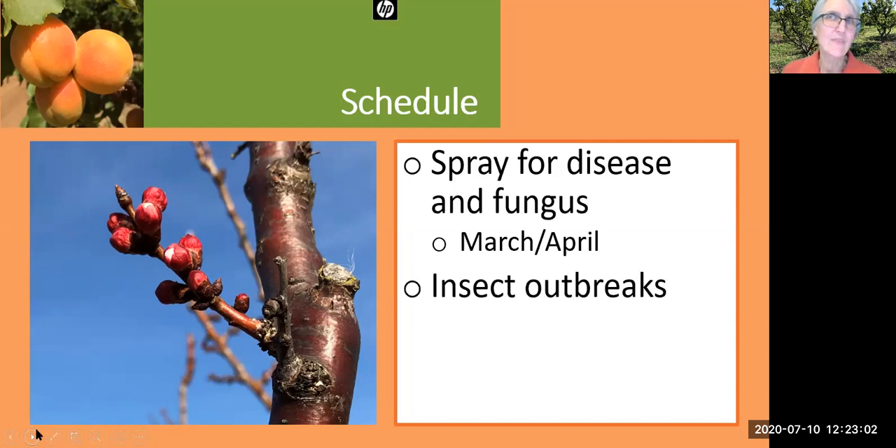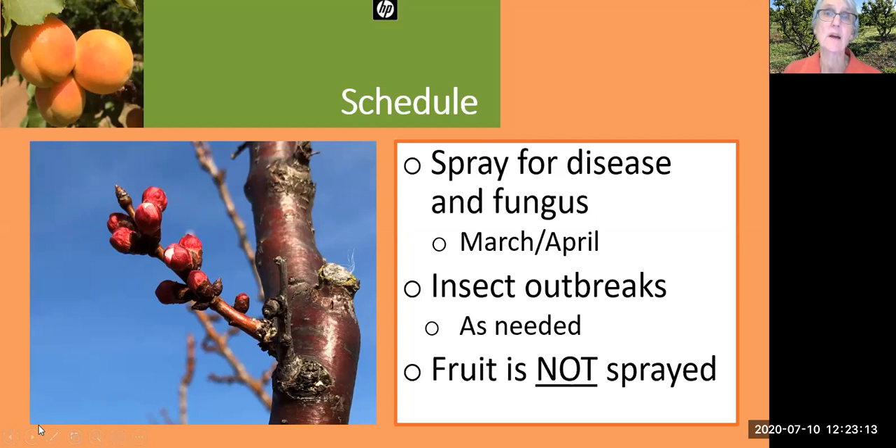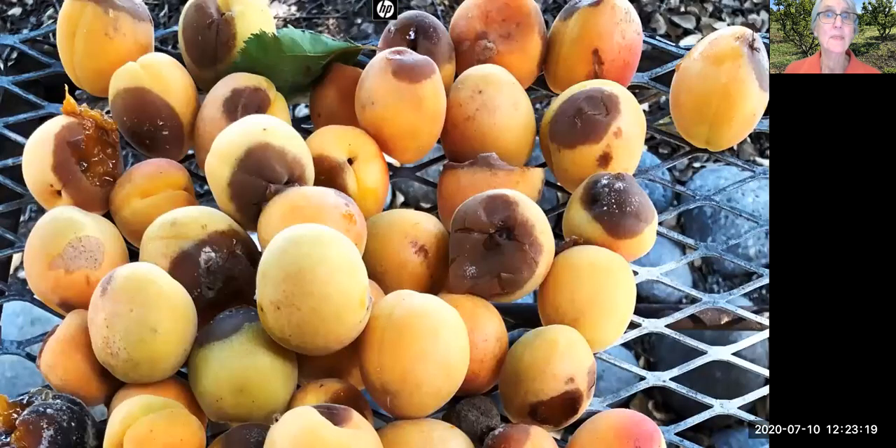Insect outbreaks occur at different times, and controlling them in commercial orchards is pretty much as needed. We haven't done anything in our heritage orchard, and I want to emphasize that the fruit is not sprayed. In the box of apricots that I got this year, the spoilage was 30% — this is the effect of brown rot. We've got to do something about this.